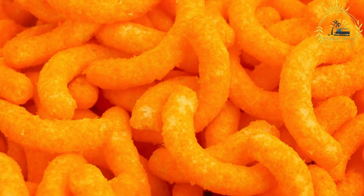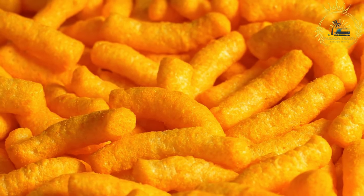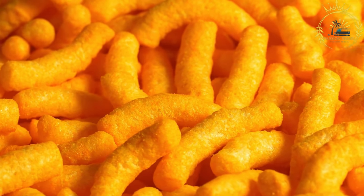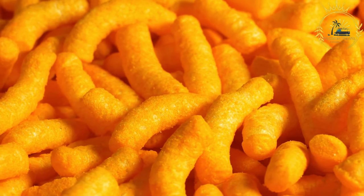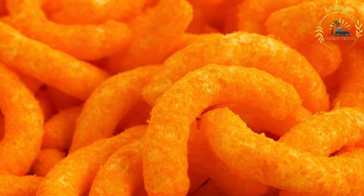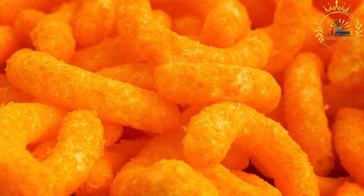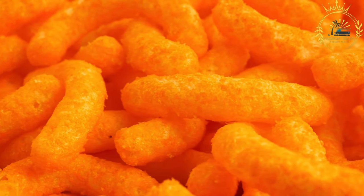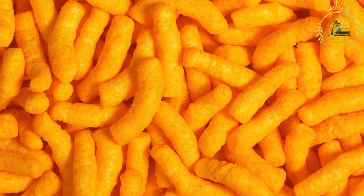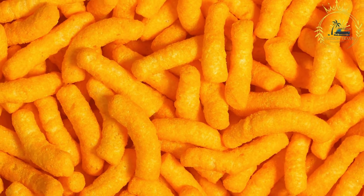They are often enjoyed as a snack on their own or paired with a refreshing beverage. Twisties are widely available in Malta and can be found in supermarkets, convenience stores, and snack shops, often sold in small bags, making them convenient for on-the-go snacking. If you visit Malta, trying Twisties is a great way to experience a popular local snack. They are a beloved part of Maltese culture and offer a unique taste that will delight cheese enthusiasts and snack lovers.